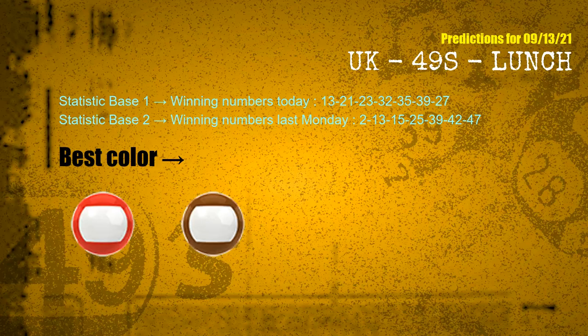According to the statistics above, with winning numbers today — 13, 21, 23, 32, 35, 39, 27 — and winning numbers last Monday, the most frequent following colors are red and brown.